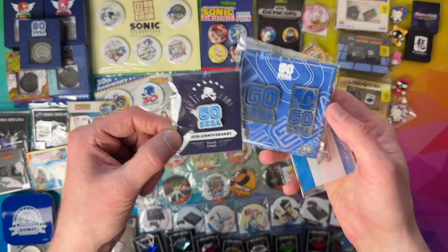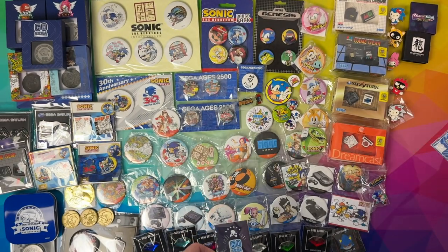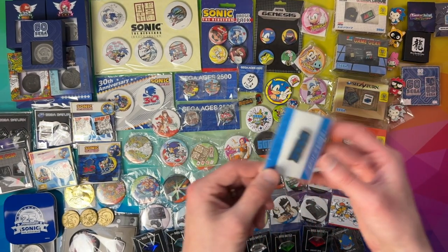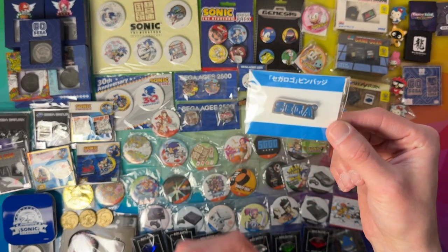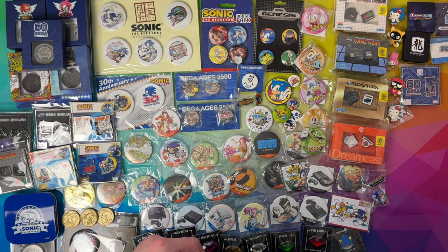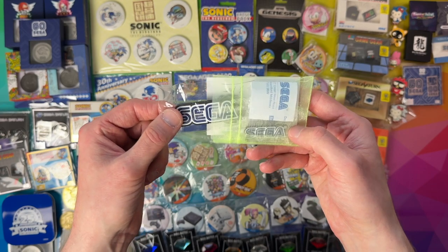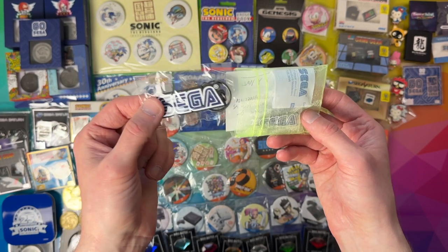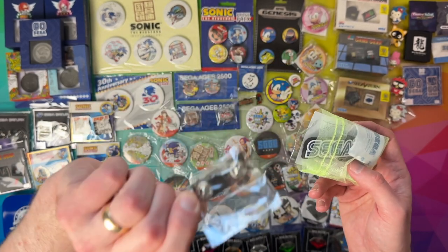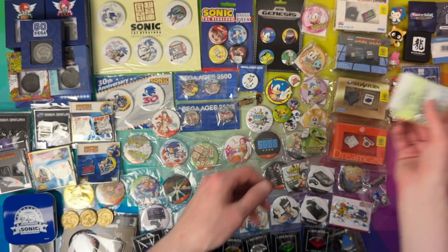We've got some more Go Sega, Pin Kings version — I think that was a Japanese pin I bought at one point. And then a Japanese Sega pin that's kind of like an employee badge — that's the way it looks to me. And as part of Game Blast 23, this last year we took part raising money for Special Effect. Sega Europe actually sent these nice Sega pins as a thank you for taking part.